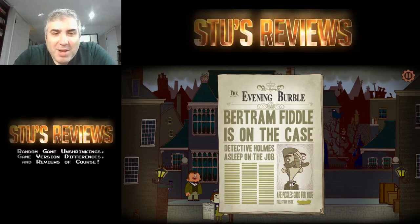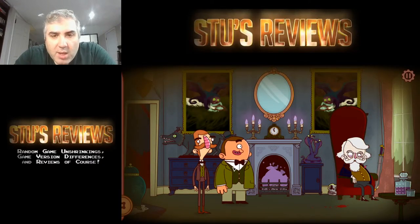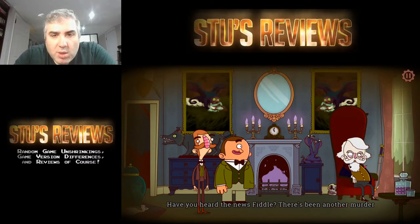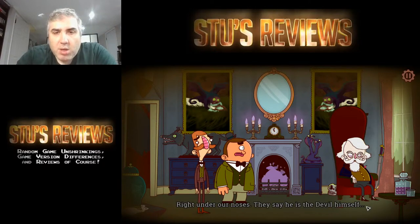Detective Holmes asleep on the job. Are pickles good for you? Yeah, I think your nose does look big in this — I think your nose looks big in general. You got a real weird nose. This isn't Lord Arthwipe. There's been another murder right under our noses.